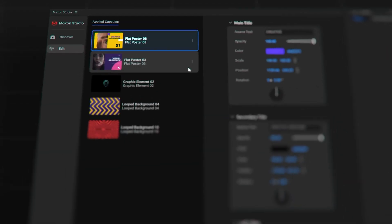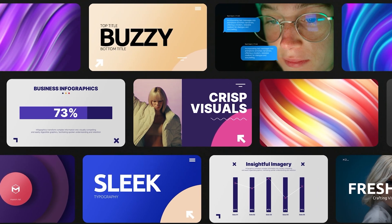With Maxon Studio, you can now elevate your video with a growing library of templates, motion graphics, titles, and effects.